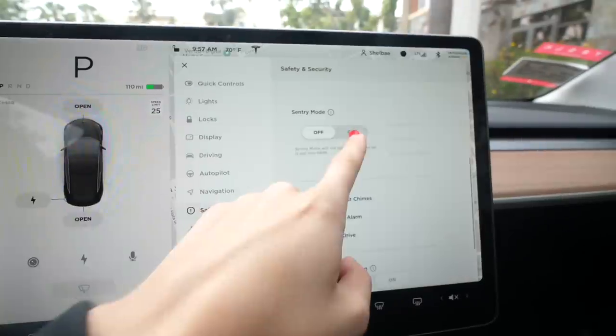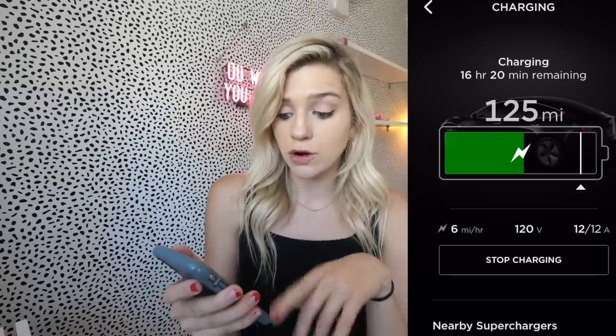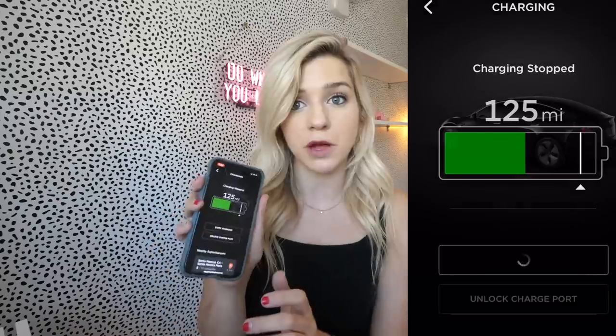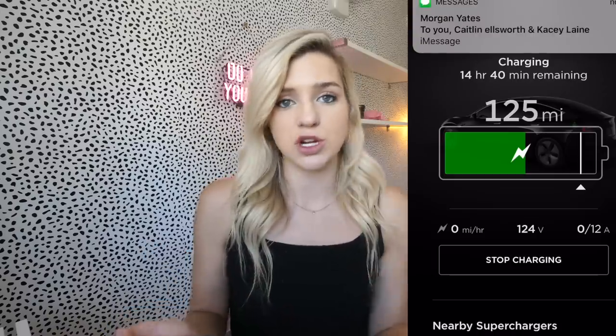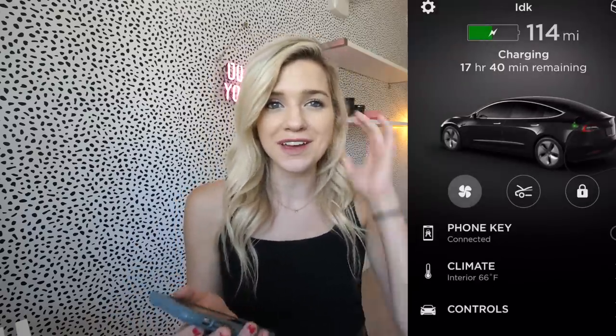Sentry mode keeps all cameras on and recording — if anyone vandalizes your car you have evidence. I left sentry mode on for about an hour and a half; it reported three events, probably just people walking by, and the battery dropped two miles. You can also see your car's location, see if it's charging, stop or start charging remotely — super useful if you're at a restaurant while supercharging. The iPhone app is awesome and really convenient.